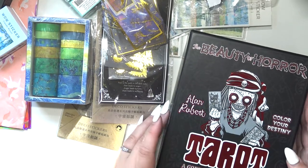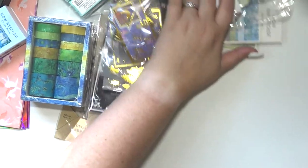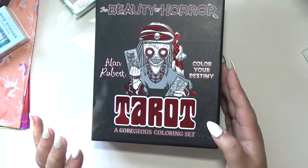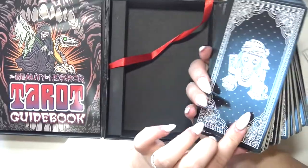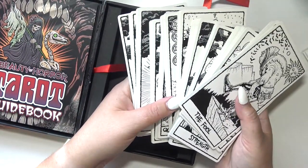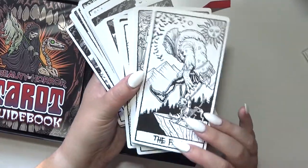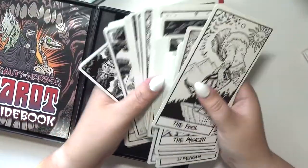My husband got me the Beauty of Horror tarot deck. There are two versions — one already colored in, and one where you color it yourself — and he got me both! This is by Alan Robert, who makes the Beauty of Horror coloring books. It has the tarot guidebook, the back of the cards, and the deck. Oh my god, it smells so good — like my high school yearbooks, that new plasticky papery smell. The cards are pretty big but I can still get my fingers around them.